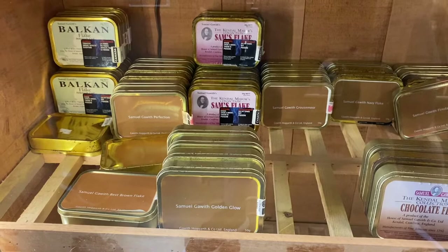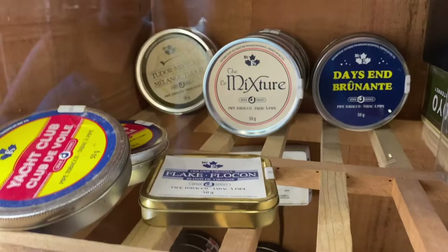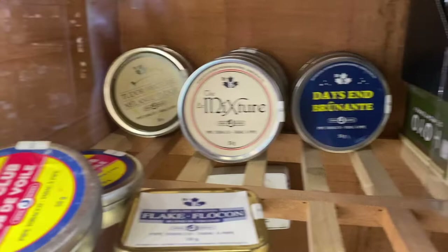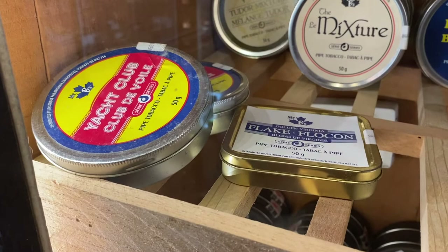Some more Mac Baron. They even have some of the original HH Acadian Perique. These are interesting — these are made by Mr. B's, the same ones that made the pouches higher up, but this is basically Brigham's take on the classic Dunhill blends. So Day's End is Nightcap, The Mixture is My Mixture 965, Tudor Mixture is Elizabethan, this would be the Flake equivalent, and Yacht Club instead of Royal Yacht — that beautiful topped Virginia that is very high in vitamin M.